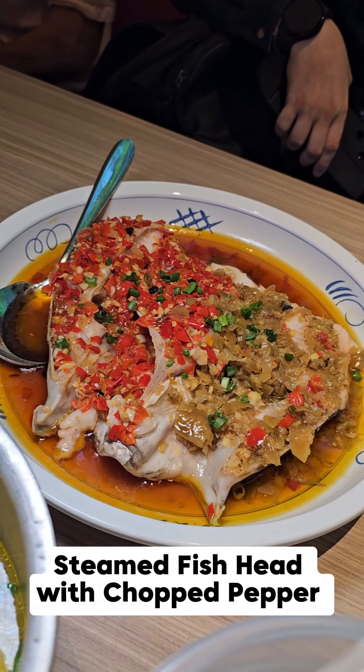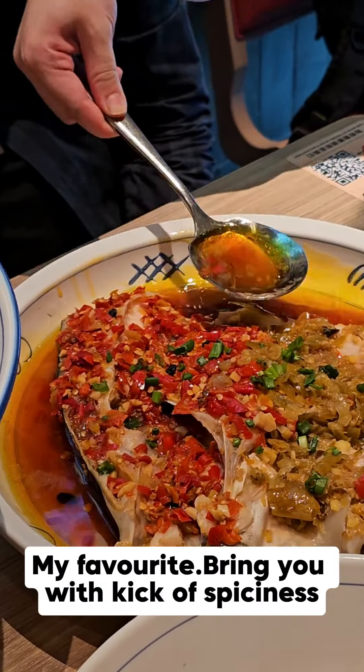Steamed fish head with chopped pepper — my favorite dish, with a kick of spiciness.